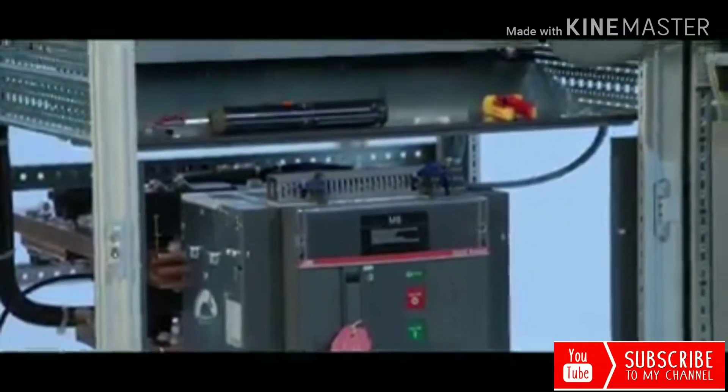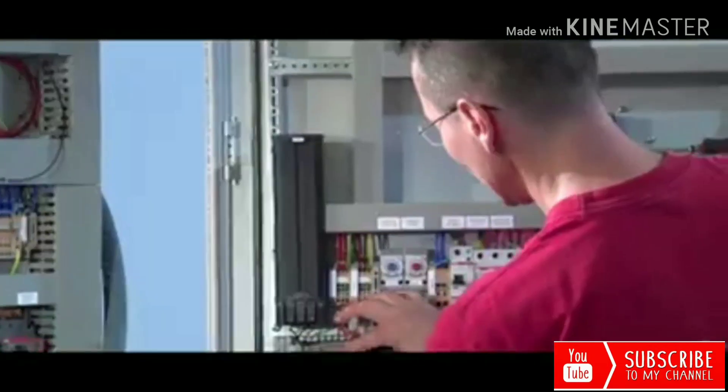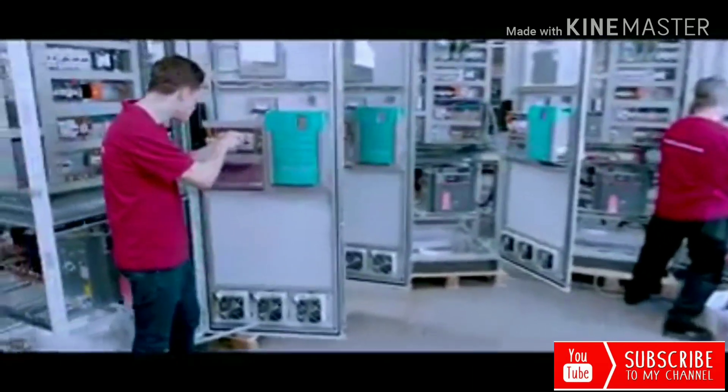The last step in the production process before the test is the final assembly of the panel. In this step, the mounting plate with the control section is joined with the power section and the panel door is put in place to finalize all the wiring.